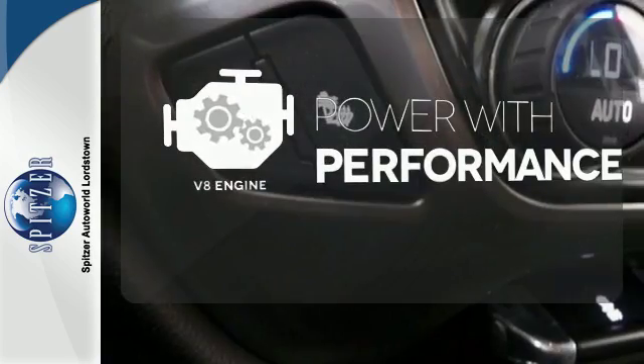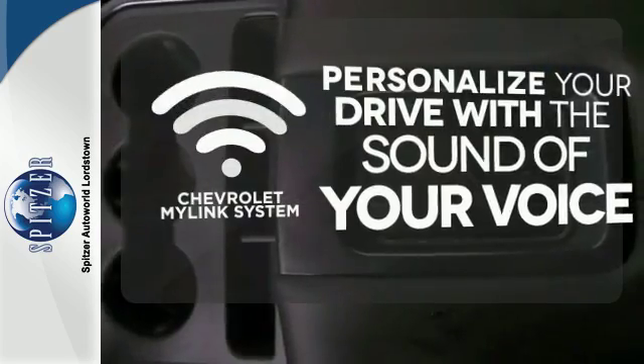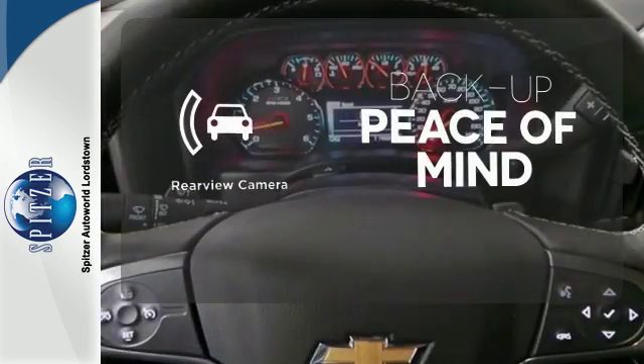The V8 engine gives it the rumble you crave. Personalize your drive with voice-activated Chevrolet's MyLink system. Hindsight is 20-20 with the backup camera.